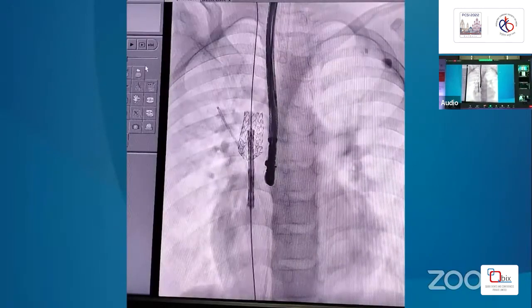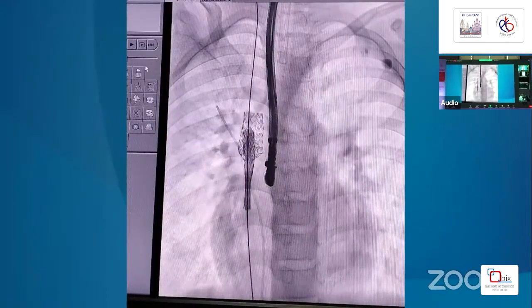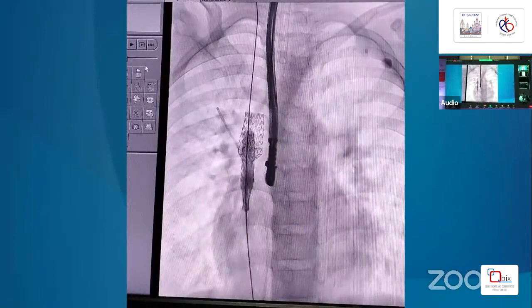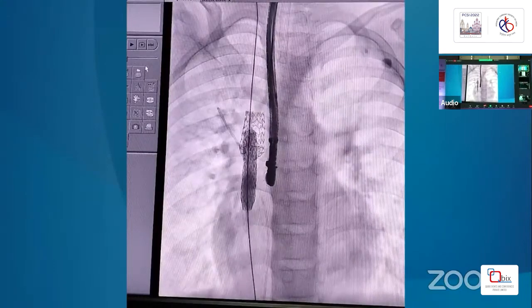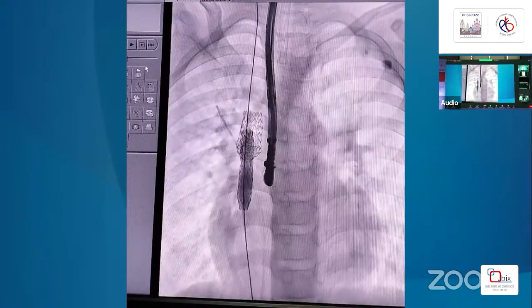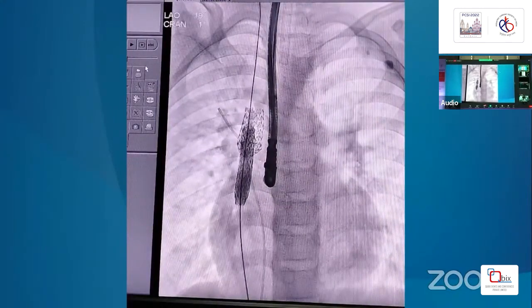We can see the lower end of the uncovered stent is slightly kinked, caused by a nudge from the covered stent during passage. However, on inflation of the covered stent, it will be pressed firmly against the SVC wall, and nothing will protrude into the SVC lumen. We are pausing briefly — the inflation step is now being shown.